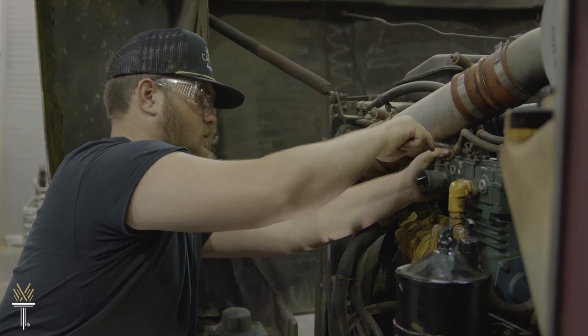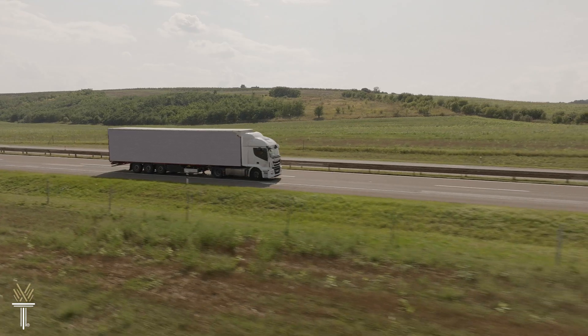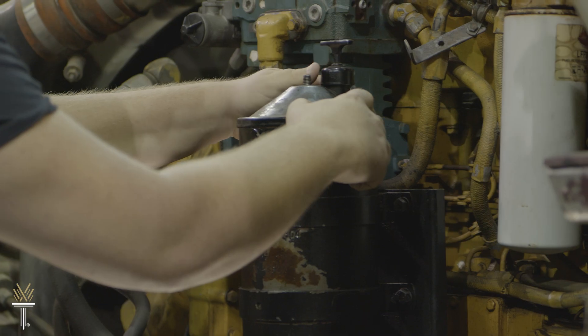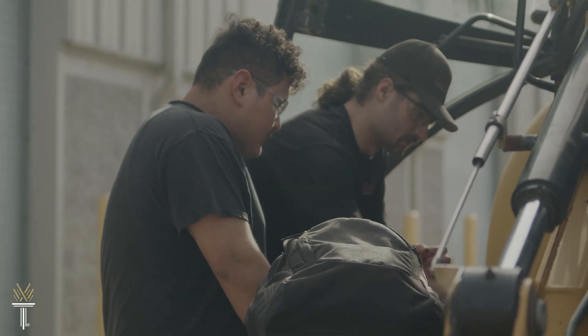You'll build the skills to repair, service, and maintain diesel engines that power everything from semi-trucks to locomotives. You'll learn about electronic and mechanical powertrain systems, braking systems, environmental regulations, and transport theory.